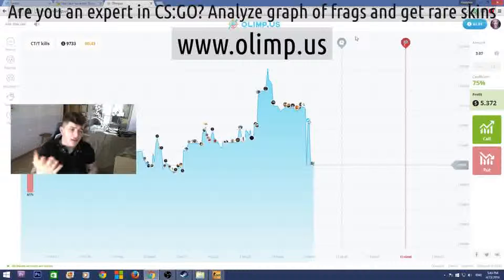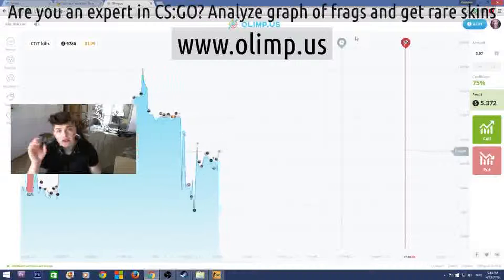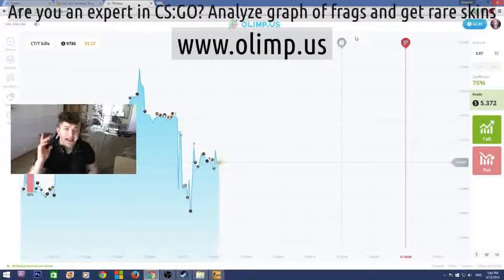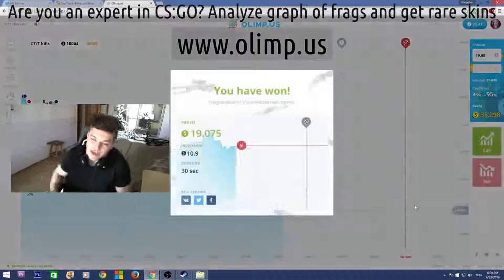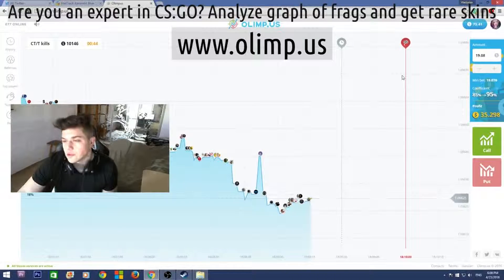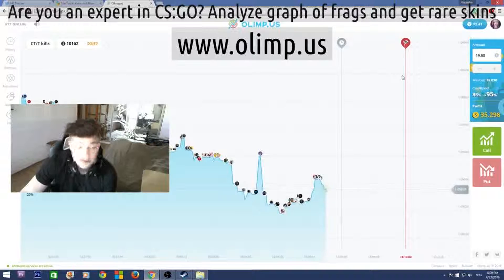The sponsor of this giveaway is the gambling website olimp.us. I'll be playing on this website later in this video so stay tuned, but first let me show what skins are up for grabs. I started with 40 dollars and now have 72, which means I've made 32 dollars profit — really good. I'm glad I haven't lost all my money as I usually do on gambling websites.